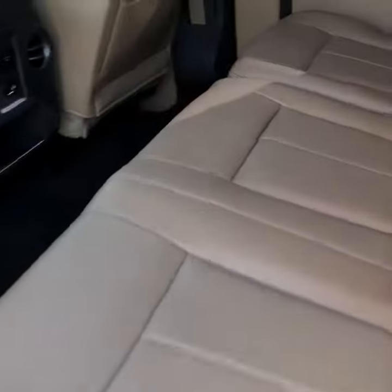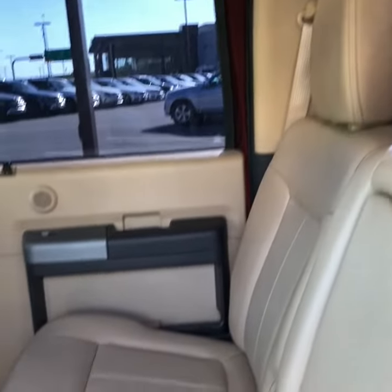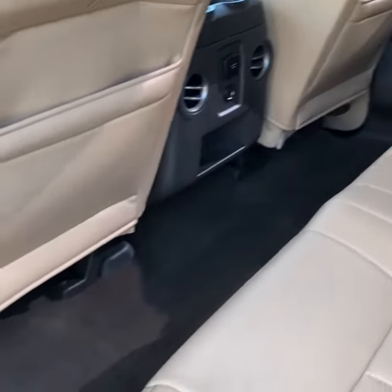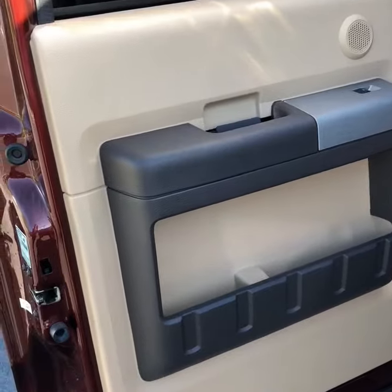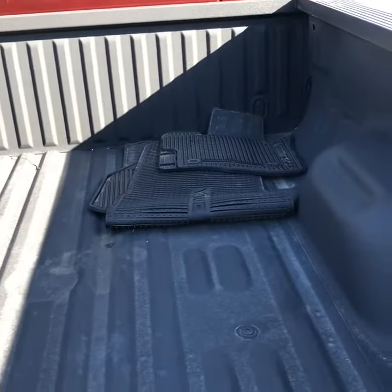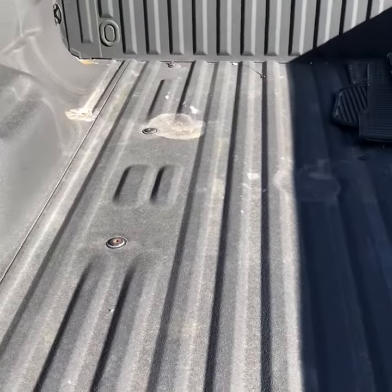Here's the back seat. It literally looks like nobody has ever sat back here as well. We do have all the floor mats in the back bed of the truck. This truck also has a bed liner — there are the floor mats — so that's another benefit to this vehicle as well.